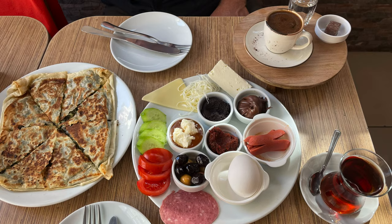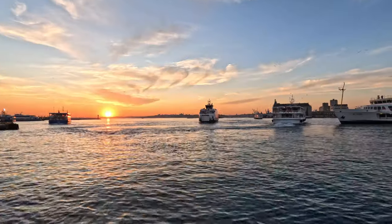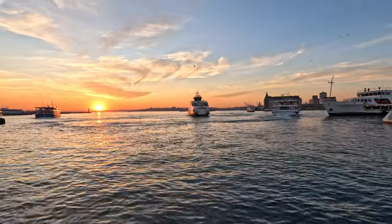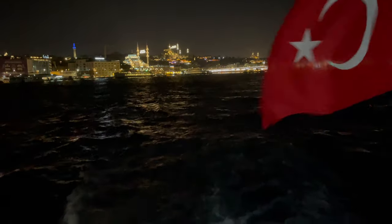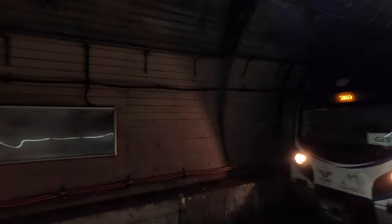Whether you're a foodie, a history enthusiast, or simply seeking adventure, Kadikoy has something for everyone. Be sure to watch until the end so we can show you just how easy it is to get from the Asian side of Istanbul to the European side, either by ferry or subway.